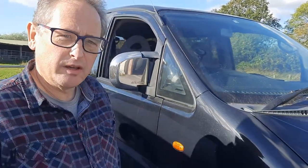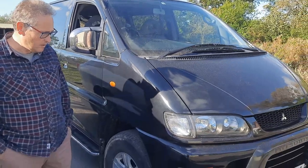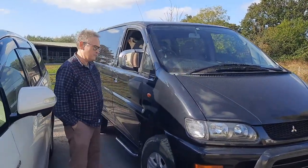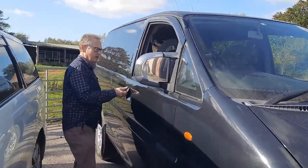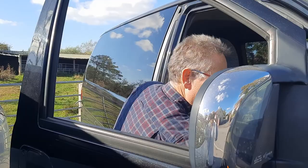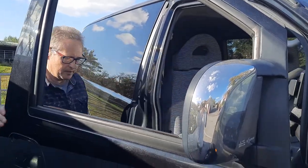Hi, today we're looking at this black Mitsubishi Delica, manufactured in 2004. It's a 3 litre petrol V6 with 180bhp.